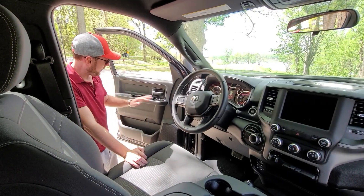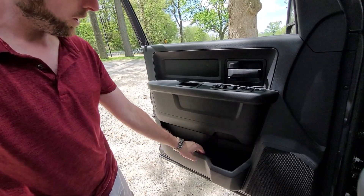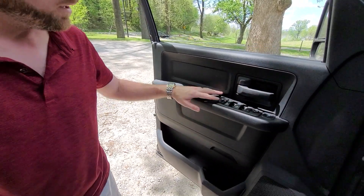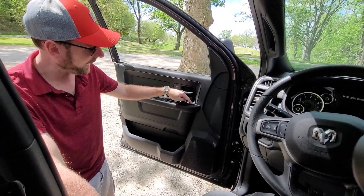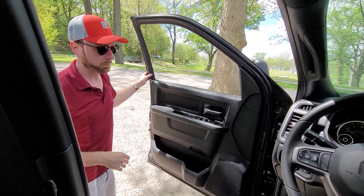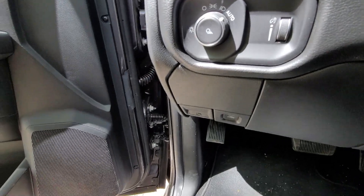Starting here at the door panel — not a lot going on, a lot of just plastic. Good amount of storage though for drinks, work gloves, and whatever else you might need. Got a plastic handle; it's definitely very base. We have our window controls and lock/unlock. There's a little square button at the top which lets you decide whether you're power-adjusting the top or bottom mirror, allowing you to switch between them. We have our light controls over here to the side, as well as the mechanism to adjust the gauge cluster brightness.